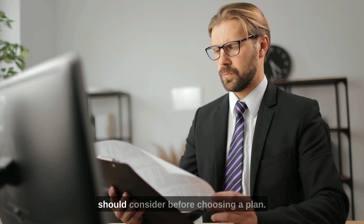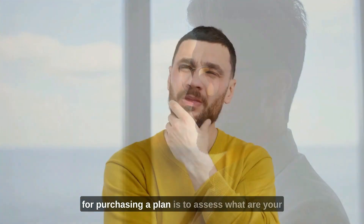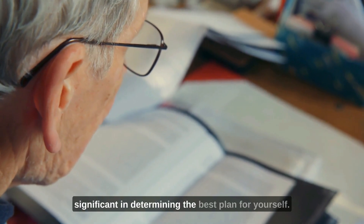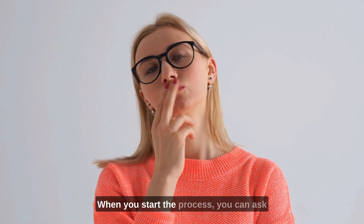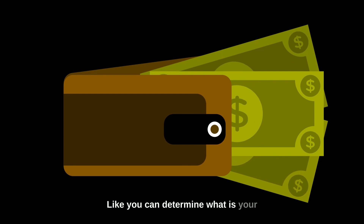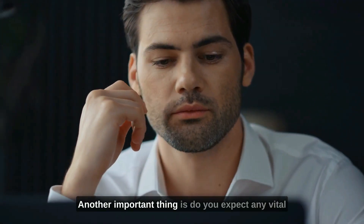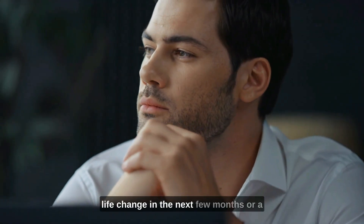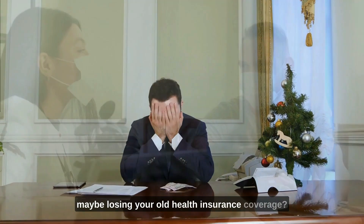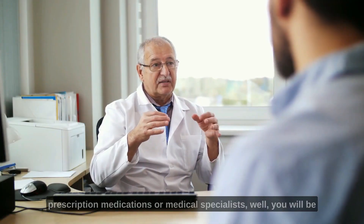Let's discuss some factors you should consider before choosing a plan. The first important thing is to assess your health care requirements, as this will be significant in determining the best plan for you. You can ask yourself questions like: what is your current financial situation and your financial responsibilities in the future? Do you expect any vital life changes in the next few months or year — such as having a baby, getting married, or losing your old health insurance coverage? Also, do you have any major health concerns or a chronic condition requiring prescription medications or medical specialists?